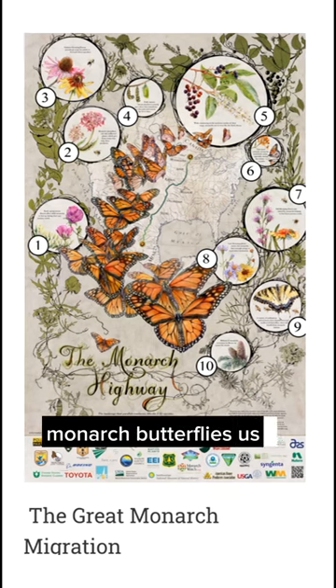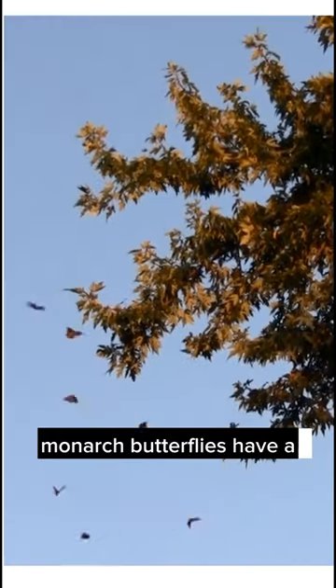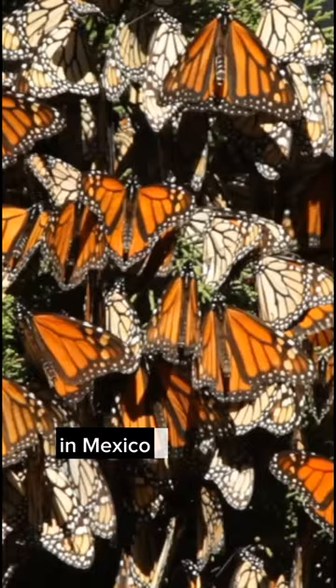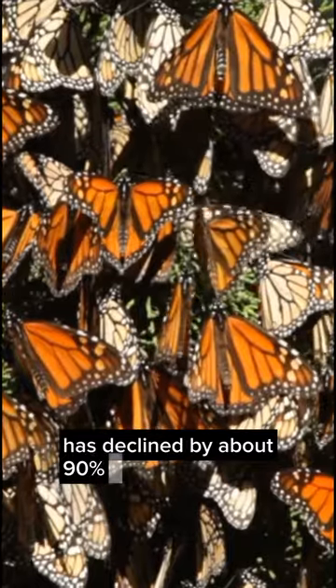Monarch butterflies use the Earth's magnetic field to navigate during their migration. Monarch butterflies have a lifespan of about two to six weeks. Monarch butterflies overwinter in large numbers in Mexico. The monarch butterfly population has declined by about 90% in recent years.